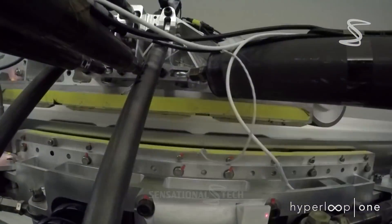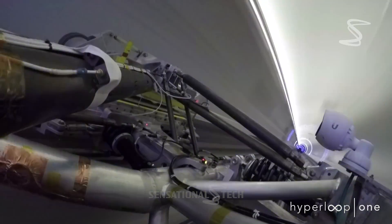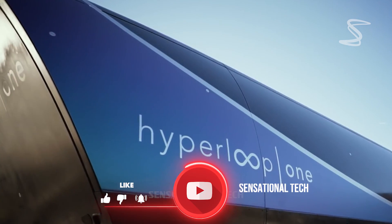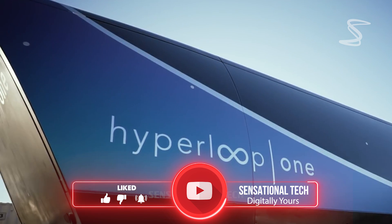The pod is also equipped with a passive magnetic levitation system, which allows it to float above the track and reduce friction even further.